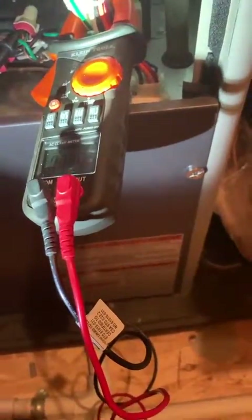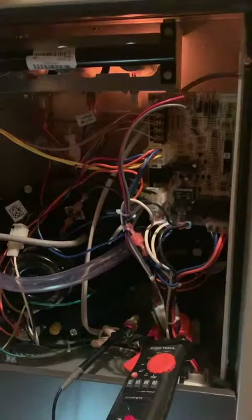Both pressure switches closed — and look at what's happening. The igniter's kicking on. That's it — bad pressure switch. Done.